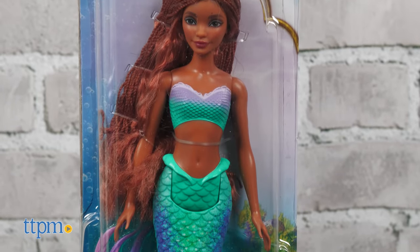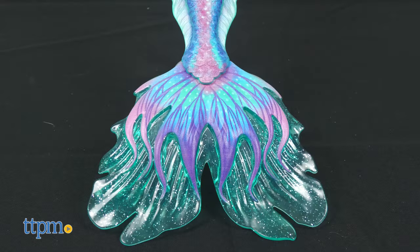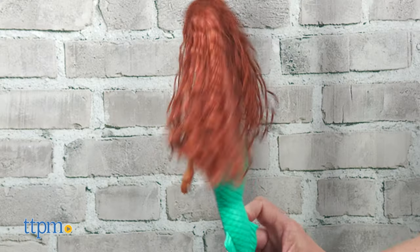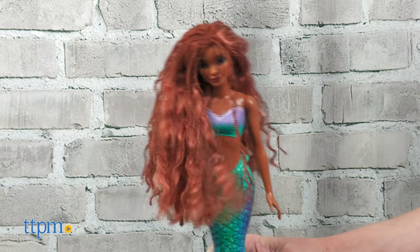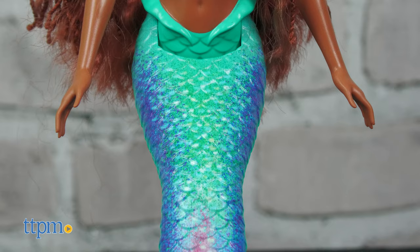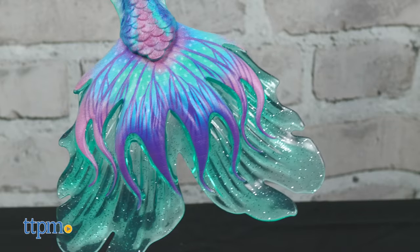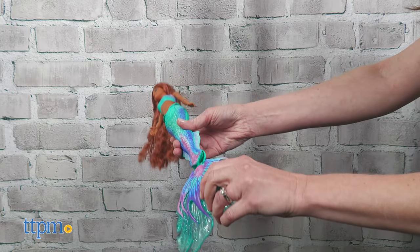With a look inspired by Halle Bailey, the actress who plays Ariel in the movie, Mermaid Ariel features the character with her signature mermaid tail and long braided red hair. The doll is poseable, making it easy for kids to pretend Ariel is swimming through the water. Her ombre-colored mermaid tail is super shimmery with glitter on the fin. The fin does need to be attached before you play.